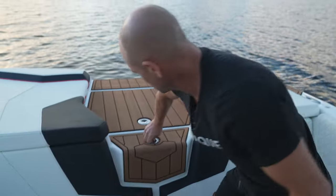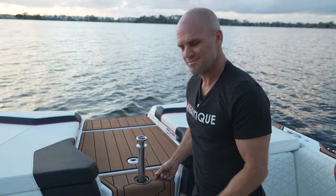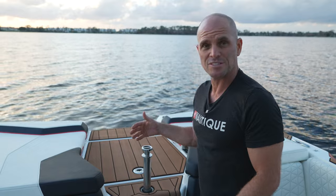Here's something easy to miss because you won't kick it by accident — this is our pop-up ski pylon, giving you that true ski pull. It sits nice and low toward the center of the boat right where you want it for skiing, but when you're not using it, it pops right down.